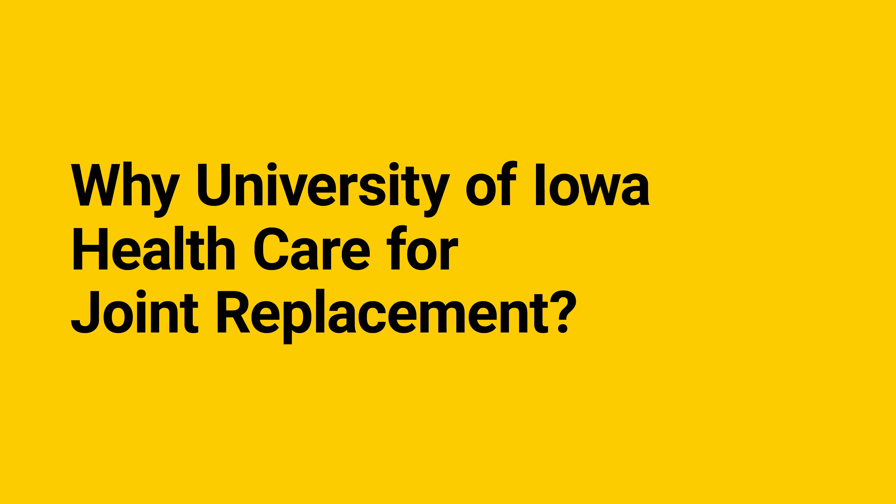I'm a nurse clinician for the total joint replacement program. I work with patients and families planning for a total joint replacement from the first moment of meeting the doctor through recovery at home. We'll help you by providing information and answering questions so that you and your family feel informed, comfortable, and confident throughout your joint replacement experience.